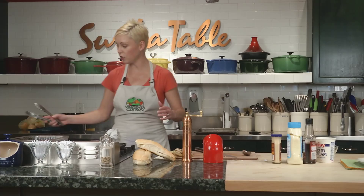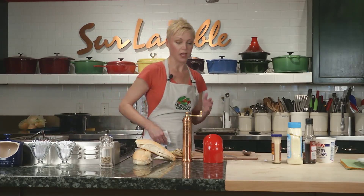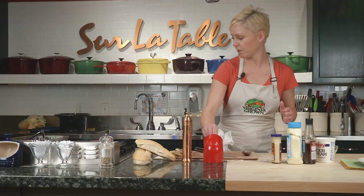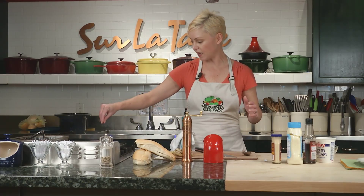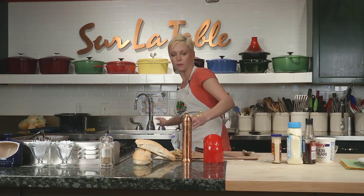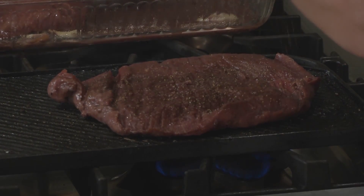In this particular marinade I've got a mixture of red wine — about a cup of dry red wine. I've got some vegetable oil, some Worcestershire, a little bit of soy sauce just to add a little salt flavoring, and then some garlic. As far as these marinades go, you can use any type of combination that you like, but I really like this quite a bit, especially for steak.